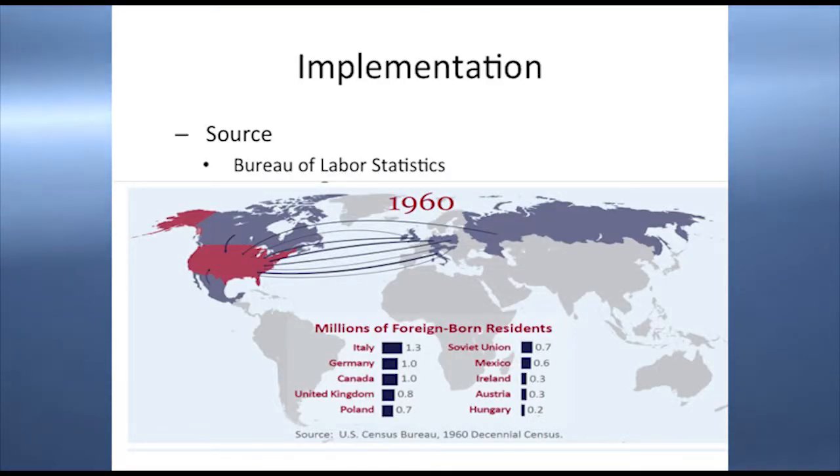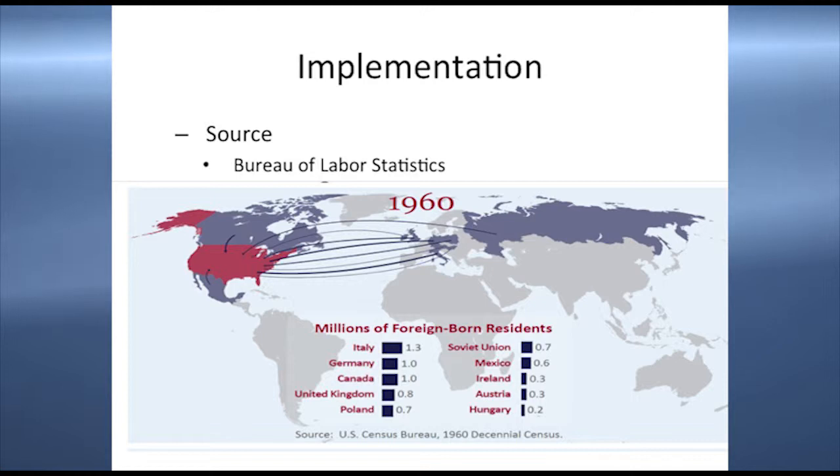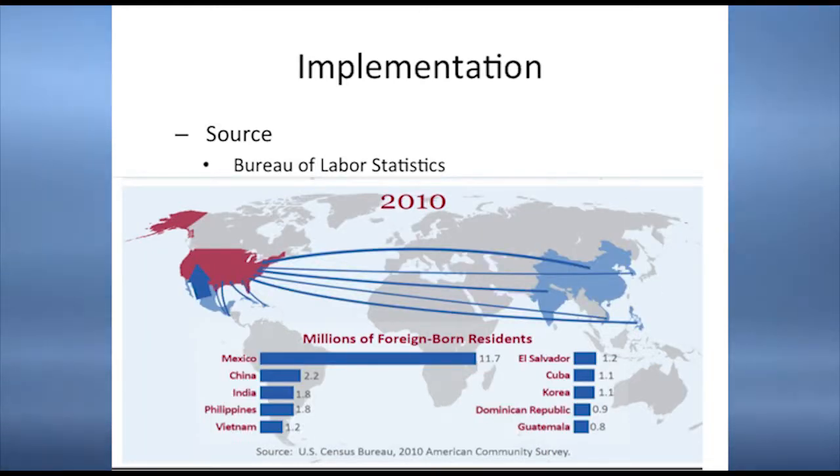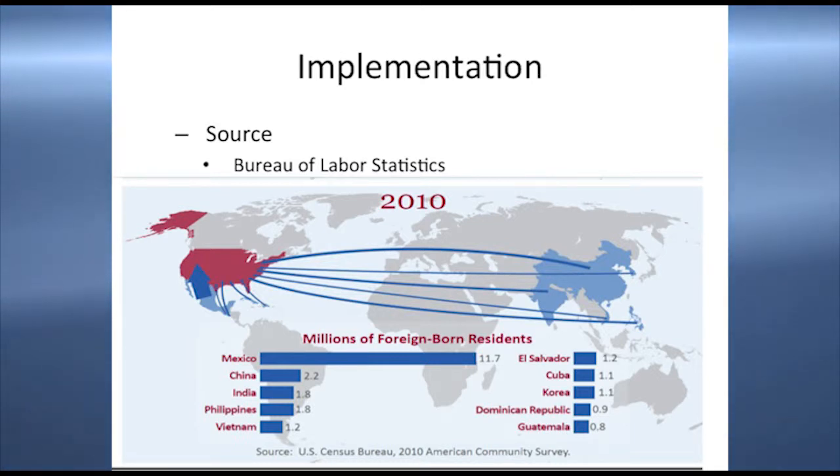To help students get ideas, I had to come up with some ideas myself. I went to the Bureau of Labor Statistics website and found a couple of slides showing how immigration has changed in this country over the past 40 years. By the year 2010 — roughly 50 years from 1960 — there are barely any immigrants from Europe anymore.